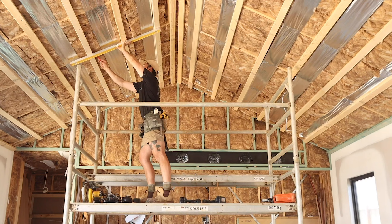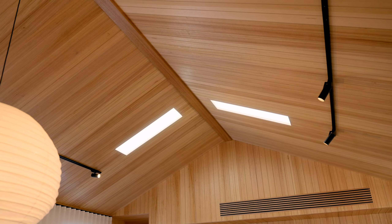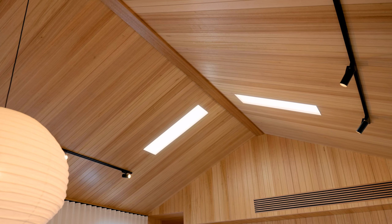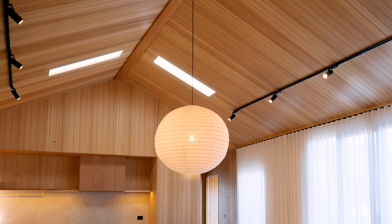Welcome to the Good Day House series, where we'll be sharing fortnightly videos featuring how we built our house from the ground up. In this episode, we're going to tell you all about the Illume LED light panels we used in our home. We'll share why we chose them over regular skylights and answer some frequently asked questions when it comes to installing them in your home.